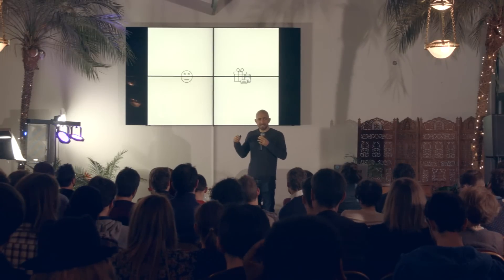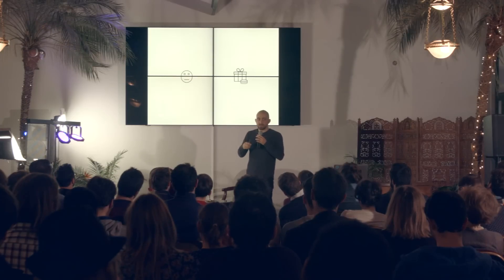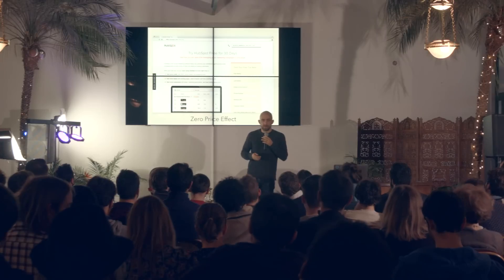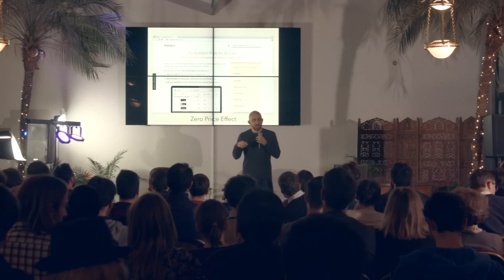Finally, the zero price effect — a fancy way of saying we really like free stuff, but it's a little more subtle than that. When you discount something by 80%, that makes people very happy. But removing the last 20% to make it completely free makes people really, really happy — even though the absolute difference in value is smaller. That free price point is kind of magical, it has a very strong influence on us. And of course online, there are all these companies with a free tier, free sample, or free plan.